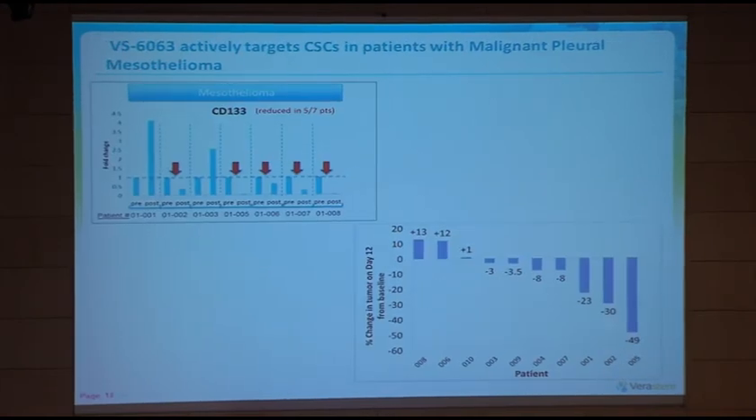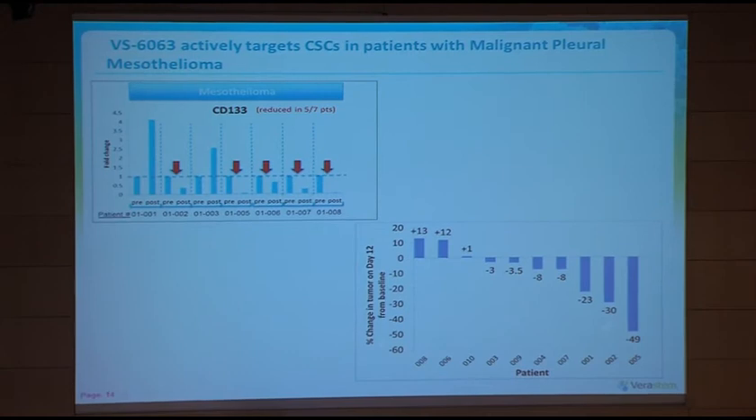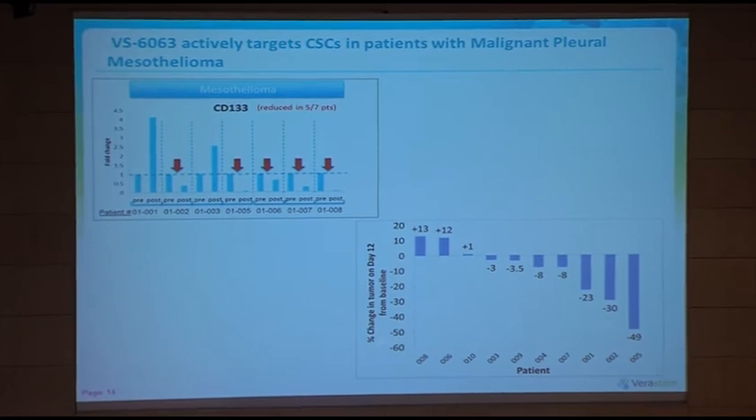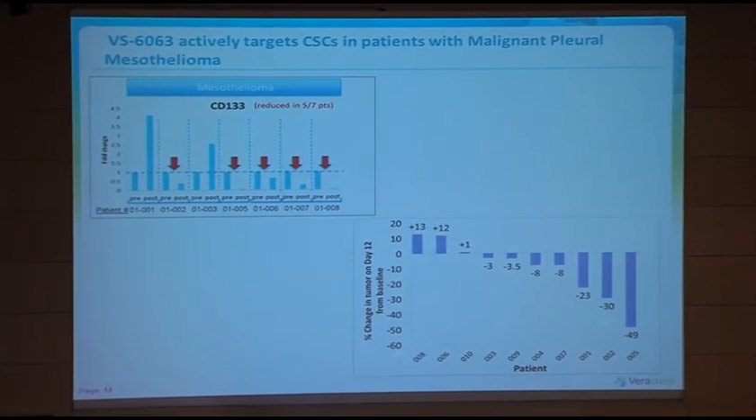In terms of clinical activity with the FAK inhibitor in mesothelioma — we have a large randomized phase two ongoing. Rafael Bueno yesterday presented intriguing data from a window study at the Brigham, in which the drug was administered for 12 days with pre and post treatment biopsies in patients undergoing surgery. Early data showed an interesting effect on cancer stem cell markers in these biopsies, and provocatively, some potential changes in tumour volume after only 12 days of treatment. Stay tuned as this study develops.